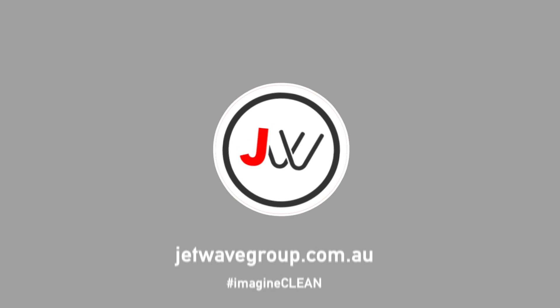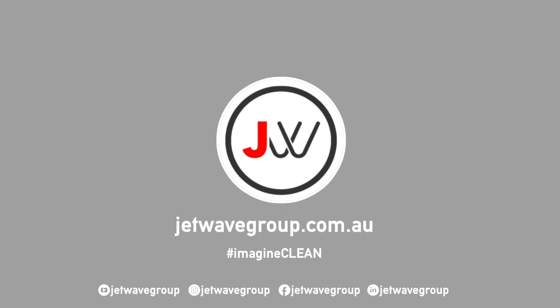If you'd like to find out more about our JW Premium pumps, head to our website at www.jetwave.com.au and refer to our pump catalogue.